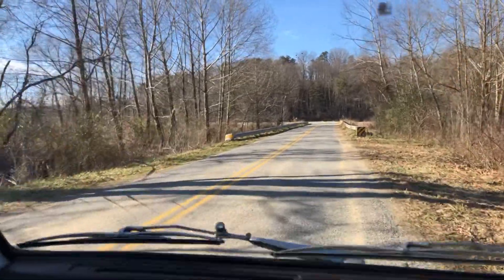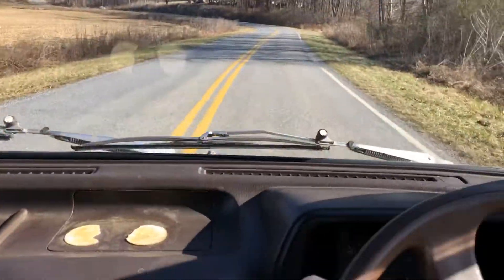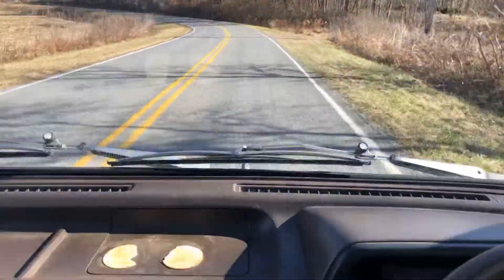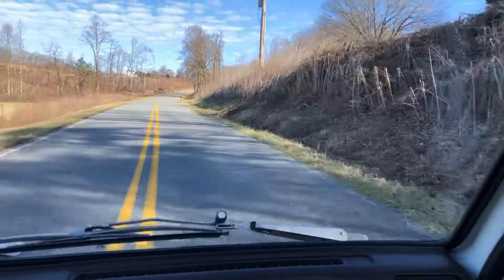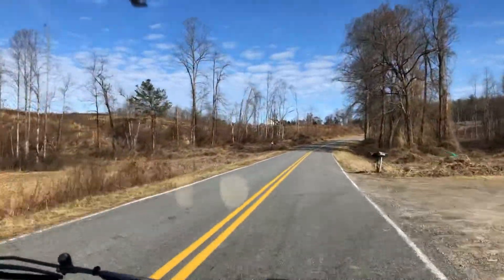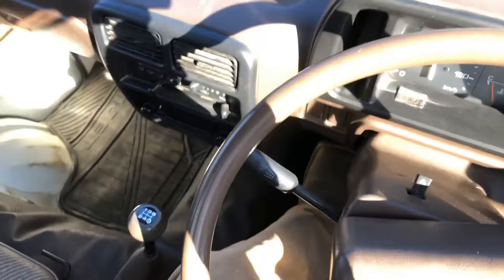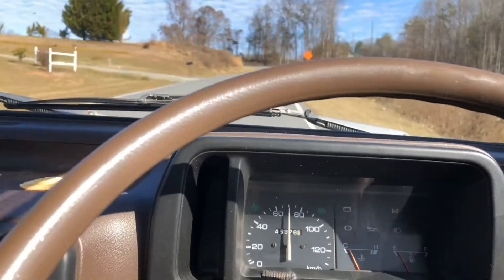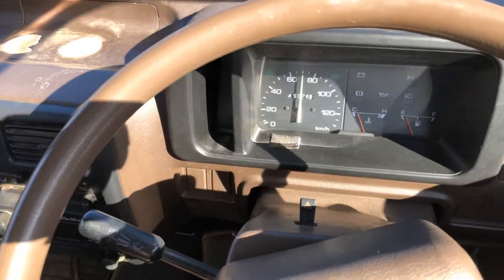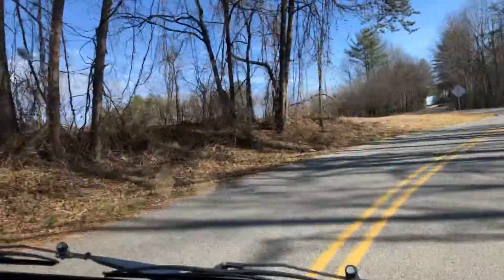We're about to go up a steep hill, and I'm going to leave it in fifth gear — that's fifth gear right there. And now we're climbing speed in fifth gear going up a steep hill, which is pretty important. That means you have good compression.